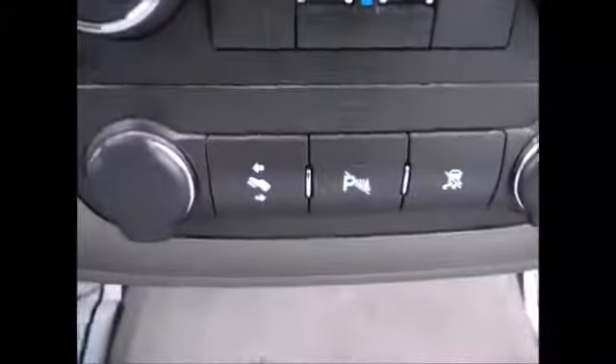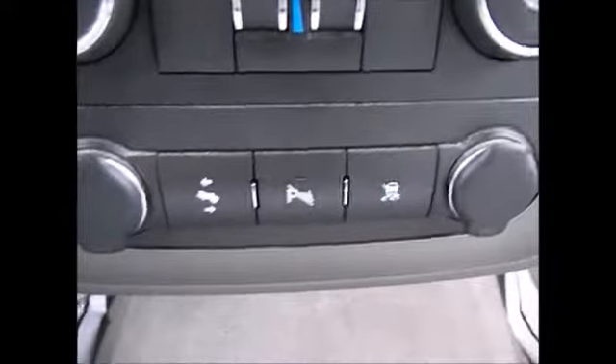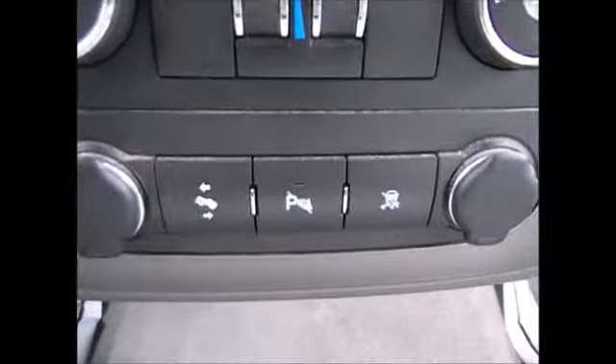You have electronic adjustable pedals, backup sensors you can turn on and off, and traction control. The owner's manual is in the glove compartment. You have your OnStar capabilities, automatic dimming rearview mirror, compass and exterior temperature gauge, and overhead lights.